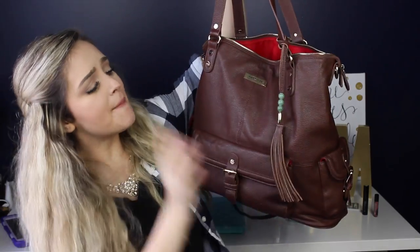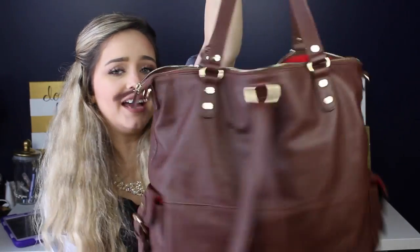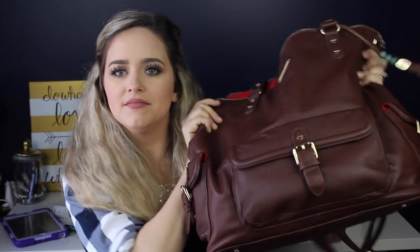Last but not least for my favorites this month: my new diaper bag. I did a review on another diaper bag last week, and I'll be doing a 'what's in my diaper bag' video with this one too. This is my all-time favorite diaper bag I've ever owned — it's the Megan by Lily Jade. I'm so obsessed with it. I'll be doing a full in-depth review showing everything that comes with this beautiful diaper bag.